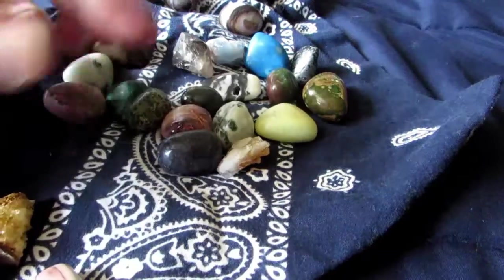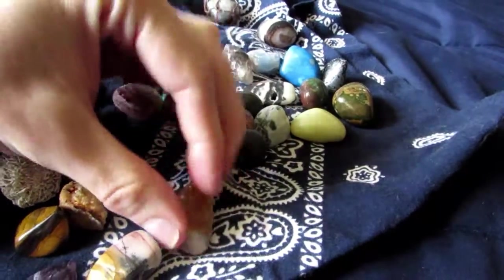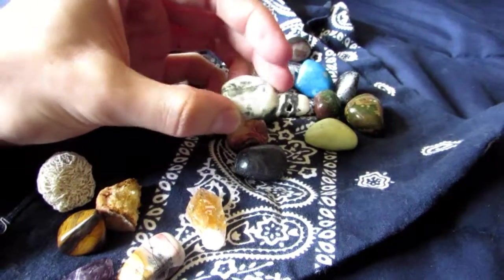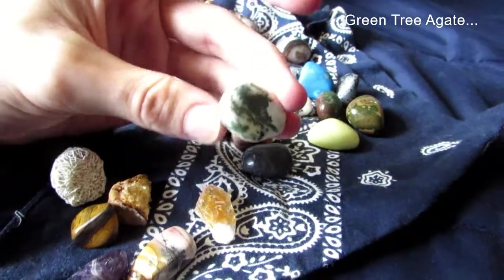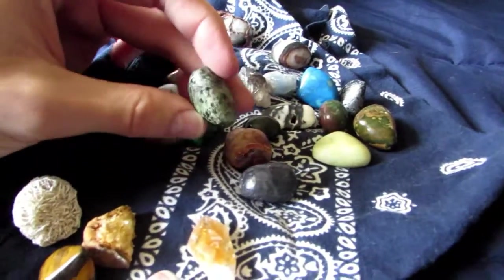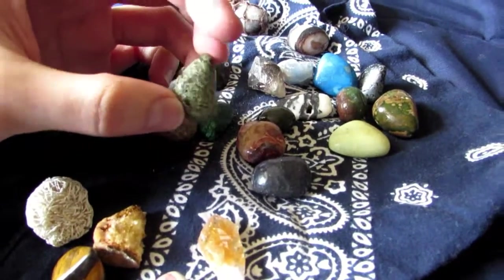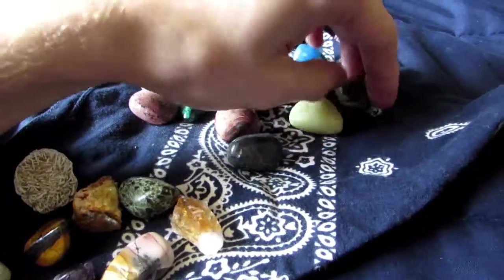Got some orange citrine — really cool stuff. Some of my favorites are really agates. This is tea tree agate — really cool, one of my favorites. It's got some green patterning design on it.